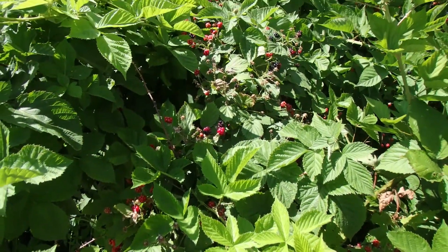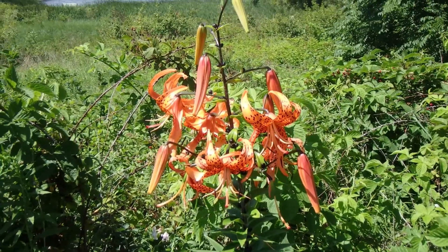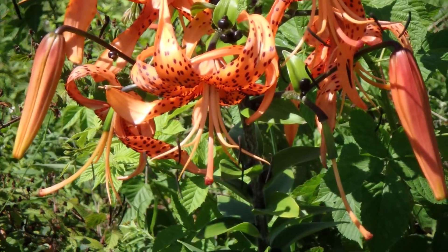I found some blackberries. Tiger lilies. These tiger lilies start off as a little green pod, then they turn orange and then they bloom. I've got some of these growing next to my driveway, so when those bloom we're going to do some macro shots of those. Stay tuned.